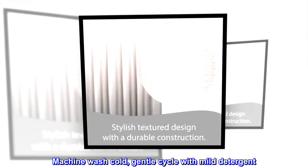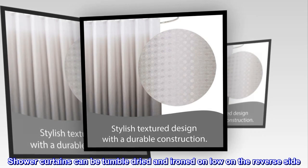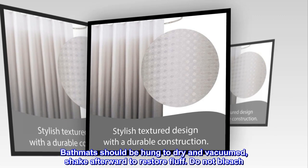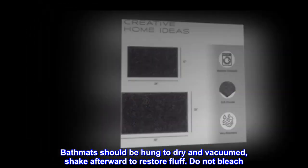Machine wash cold, gentle cycle with mild detergent. Shower curtains can be tumble dried and ironed on low on the reverse side. Bath mats should be hung to dry and vacuumed; shake afterward to restore fluff. Do not bleach.